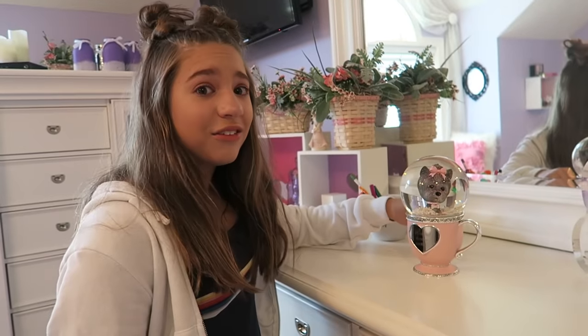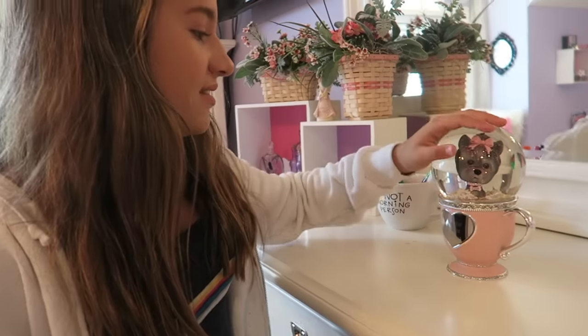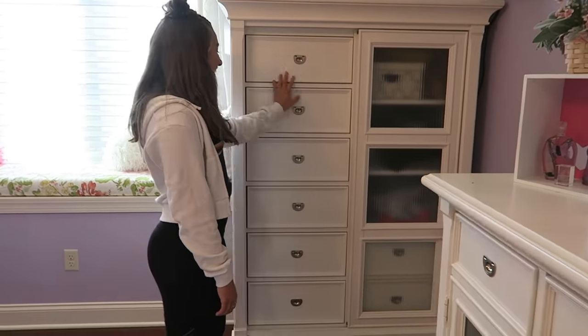I also got this snow globe probably like three years ago from a fan — she always used to bring us really cool presents and gifts, so I kept that. Here's my other dresser and it's really messy so we're not gonna go in there.